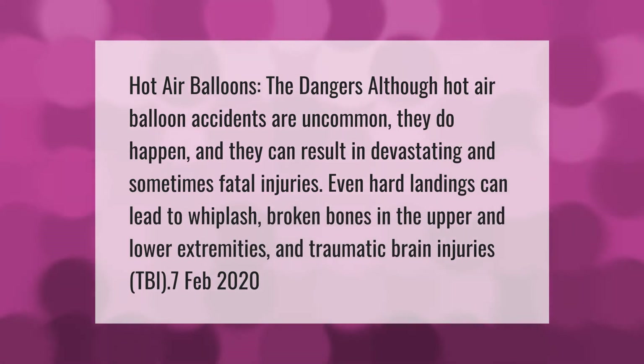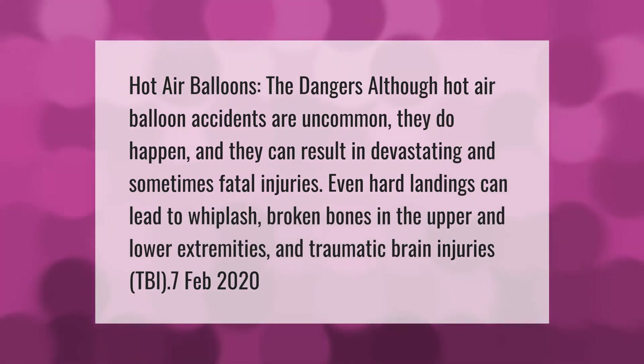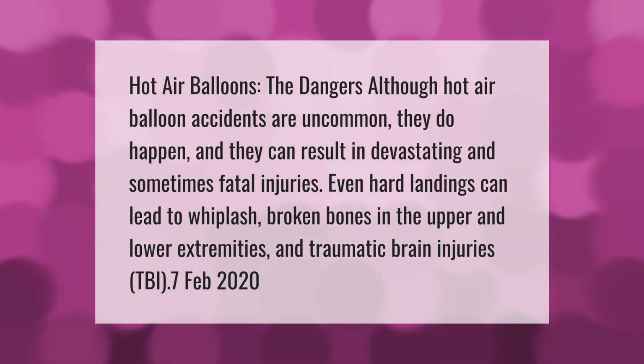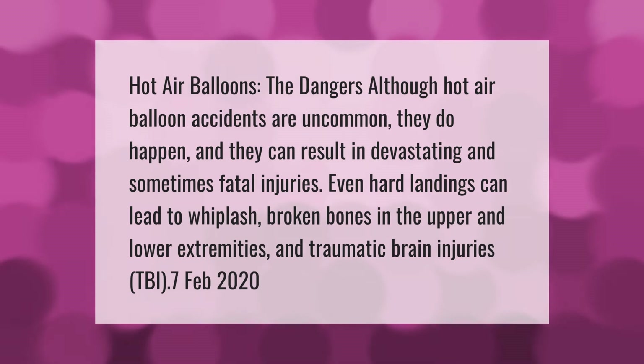Hot air balloon dangers: although hot air balloon accidents are uncommon, they do happen and they can result in devastating and sometimes fatal injuries. Even hard landings can lead to whiplash, broken bones in the upper and lower extremities, and traumatic brain injuries (TBI).